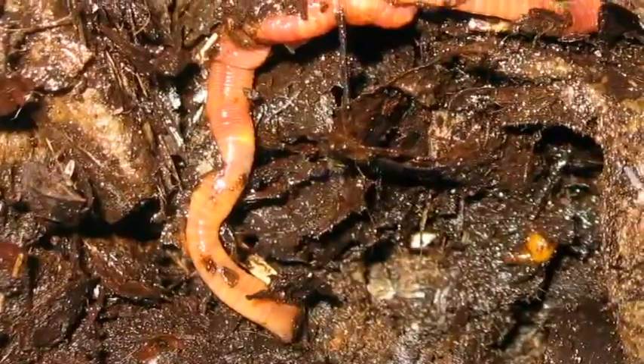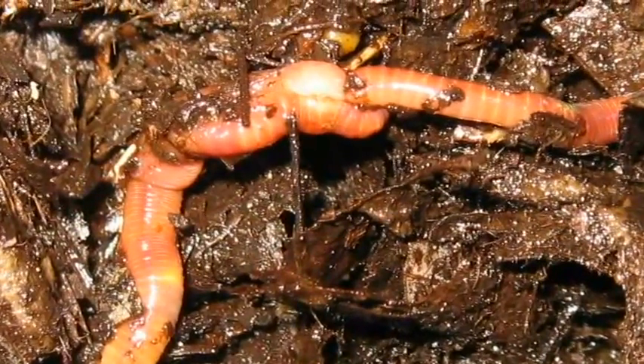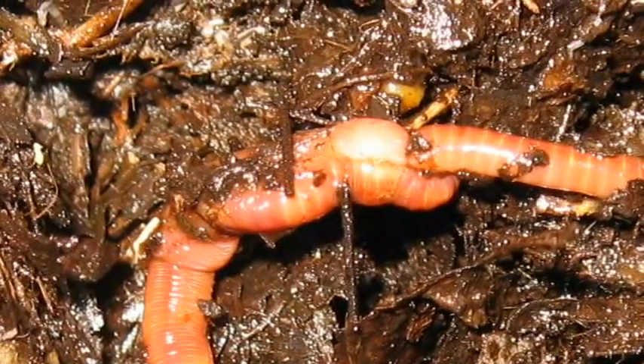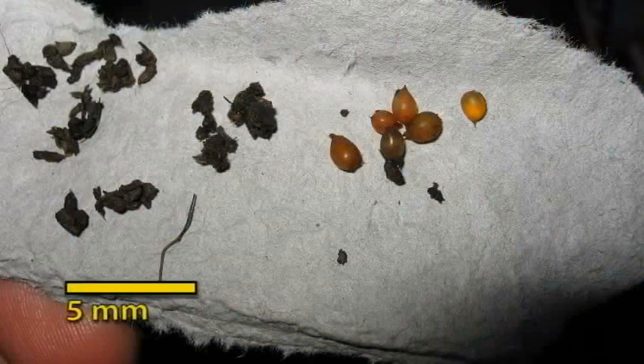Earthworms are hermaphrodites, meaning that they have both male and female reproductive organs. When two worms mate, a tight band of mucus forms around their bodies, which later becomes a cocoon containing fertilized eggs. Several weeks later, hatchlings emerge from the cocoon.